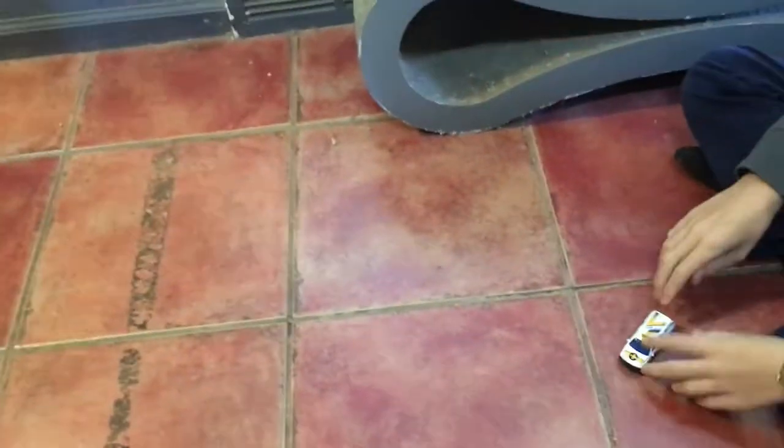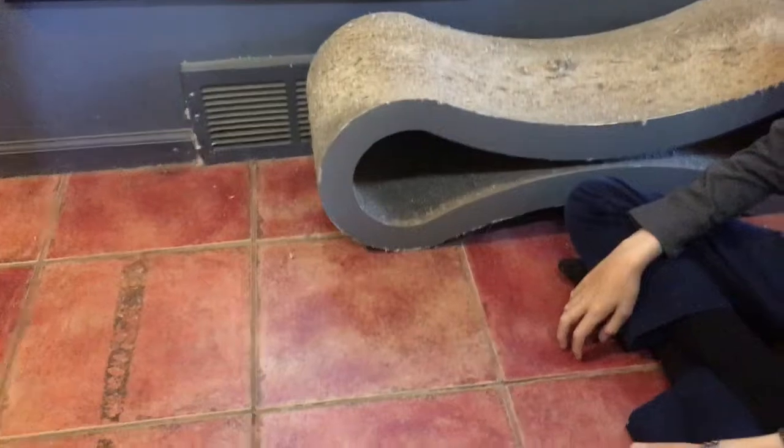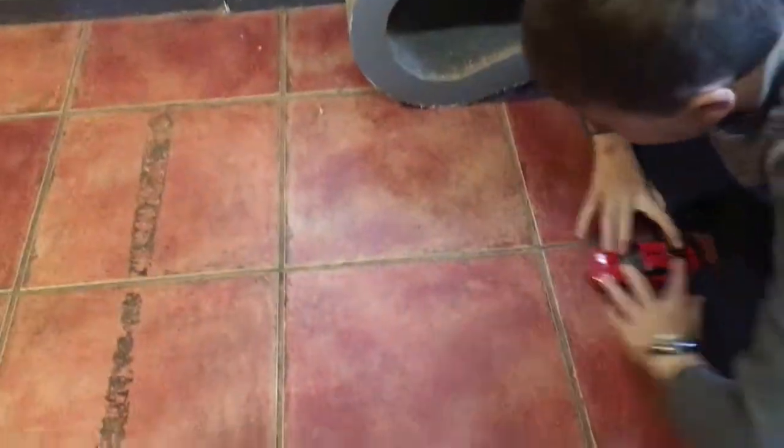So, we'll do the Suburban first? Yeah. 3, 2, 1, Suburban. Ow. 3, 2, 1, FRS.